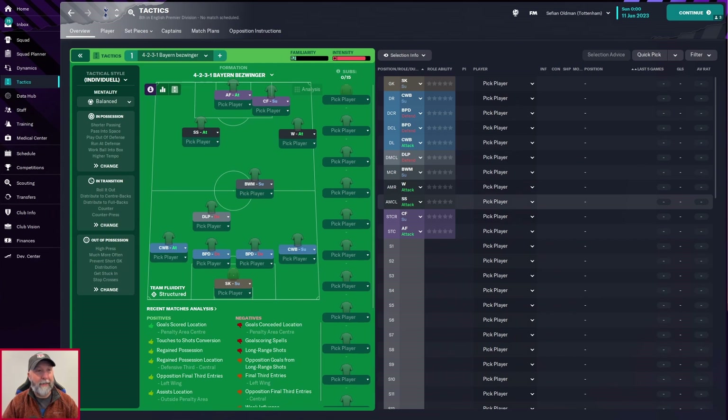Ladies and gents, welcome back to the channel. I am Steffian FM and today we have a tactic that I don't really know what to call. The tactic itself says '4-2-3-1 Byron Besvinger' on the Steam Workshop, however it also says 'Asymmetric 4-2-3-1 with Bundesliga with Wolfsburg.'